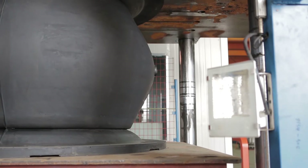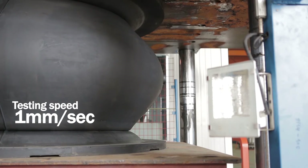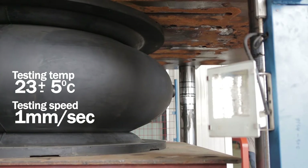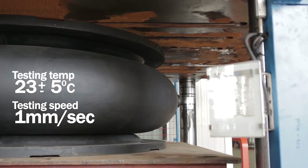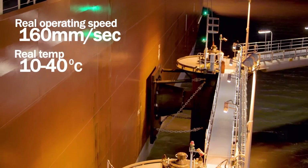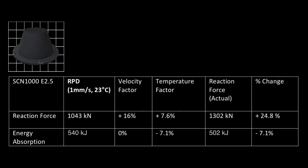Let's look at the impact of temperature factor and velocity factor using the example of an SCN1000E 2.5 fender. The rated performance data is shown here. In the field, this fender is going to experience a ship berthing at 160 mm per second initial velocity, in a location with a temperature range between 10 and 40 degrees centigrade. Under the extremes of these real operating conditions, the effects of temperature and velocity are summarised here.